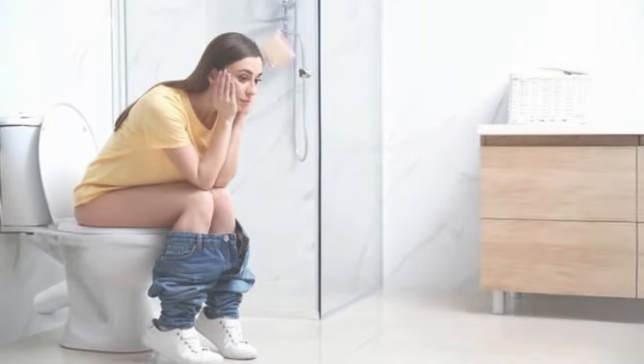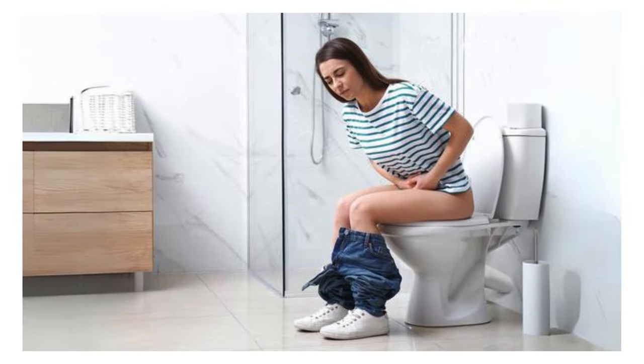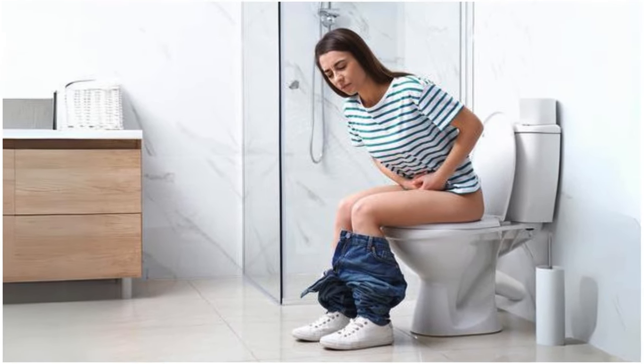Reduced Pressure Points: Padded seats distribute weight more evenly, reducing pressure points that can lead to discomfort or numbness.